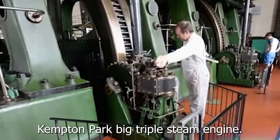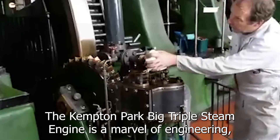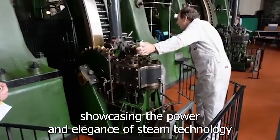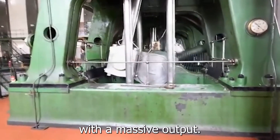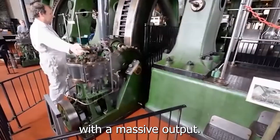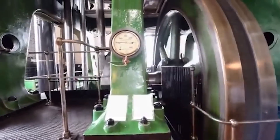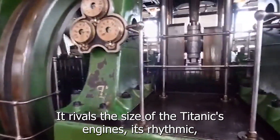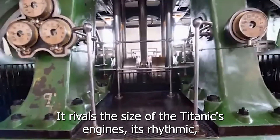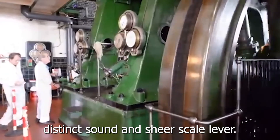The Kempton Park Big Triple steam engine is a marvel of engineering, showcasing the power and elegance of steam technology. With a massive output of 1,800 horsepower, it rivals the size of the Titanic's engines. Its rhythmic, distinct sound and sheer scale make it an extraordinary example of industrial heritage.